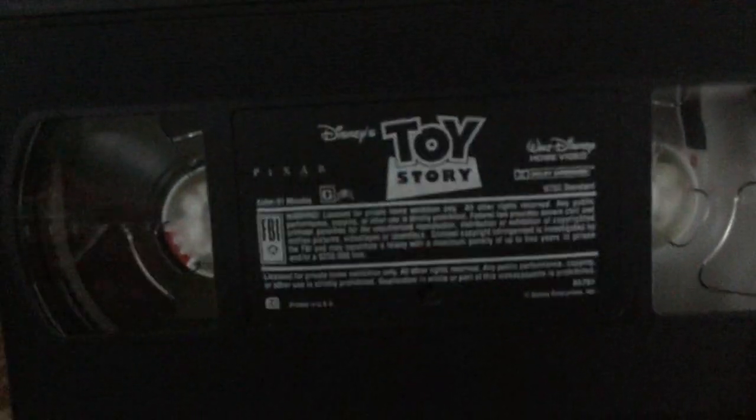Here's the tape with the ink label, printed on September 3rd, 1996.